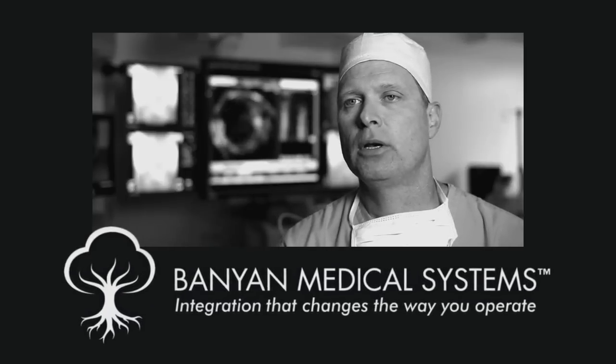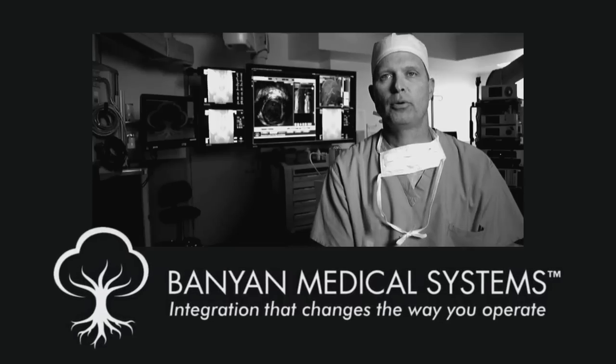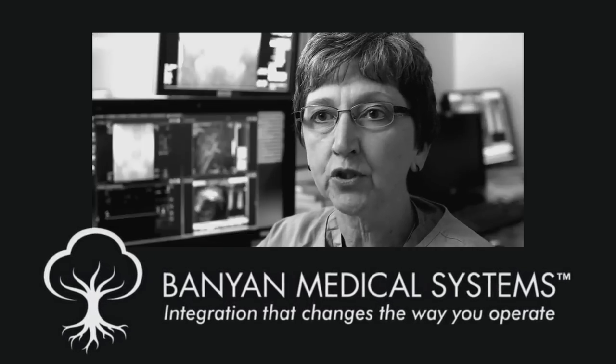The Banyan system has helped our workflow by improving efficiency. It's easy to use and very flexible to use.